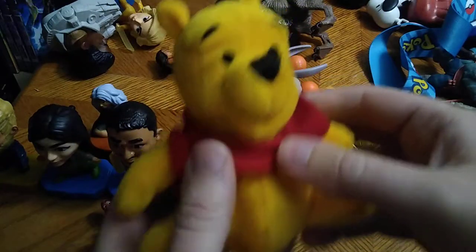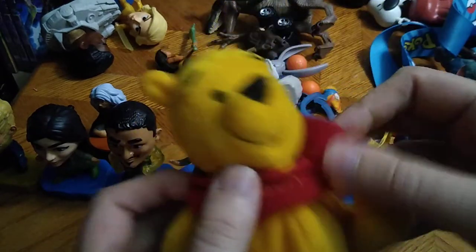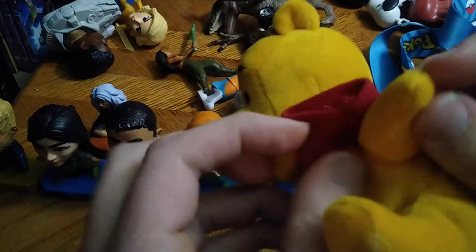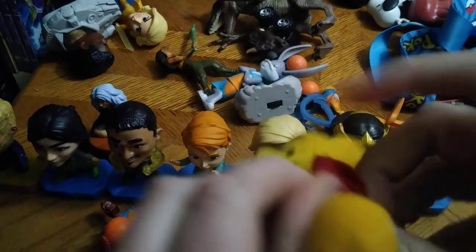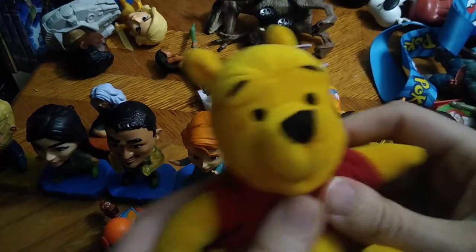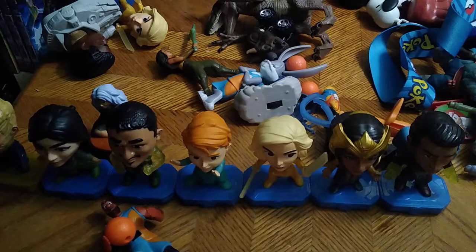We got Winnie the Pooh because I grew up with Winnie the Pooh when I was a kid and he was my favorite teddy bear from my childhood. Looks like he got his arm out of his sleeve so let's get him back in his shirt. This will be having a permanent place in my collection with my Disney stuff.